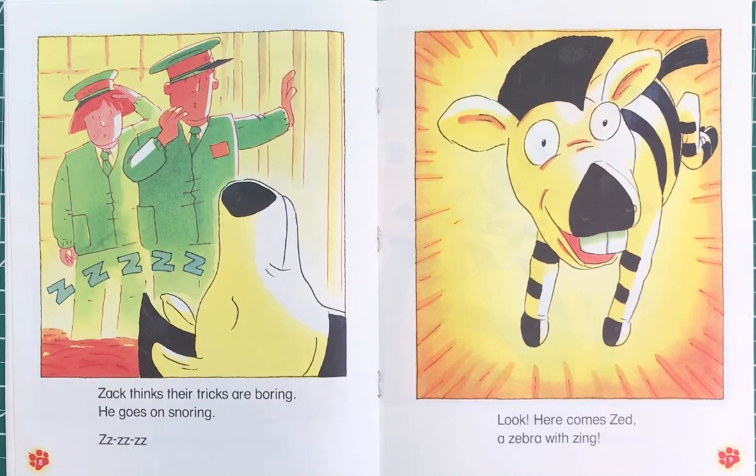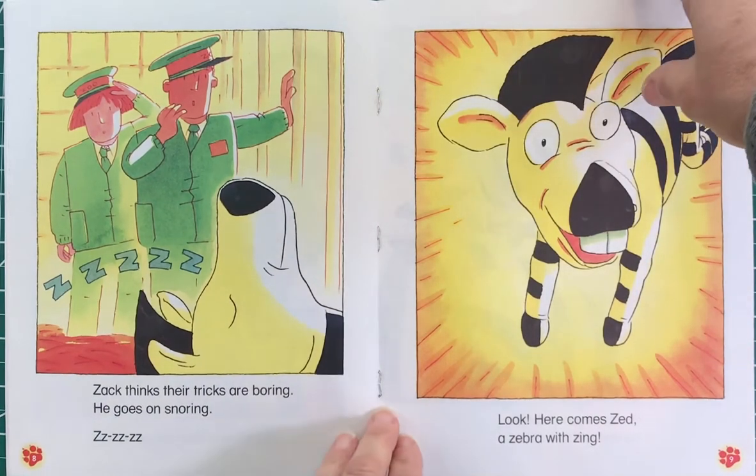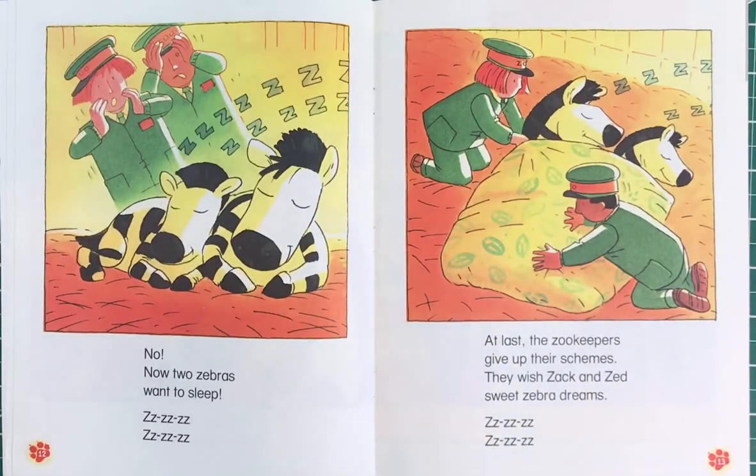Zzzz. Look! Here comes Zed — a zebra with zing! He zooms and zigzags around everything. Will Zed make Zack wake up and leap? Nope! Now two zebras want to sleep. At last the zookeepers give up their schemes — they wish Zack and Zed sweet zebra dreams.